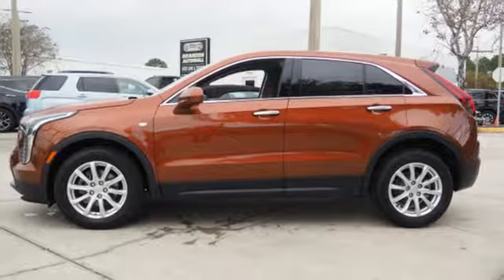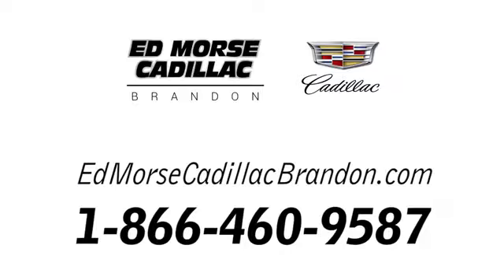See what it can do for you when you take it for a test drive. Call us today at 1-866-460-9587.